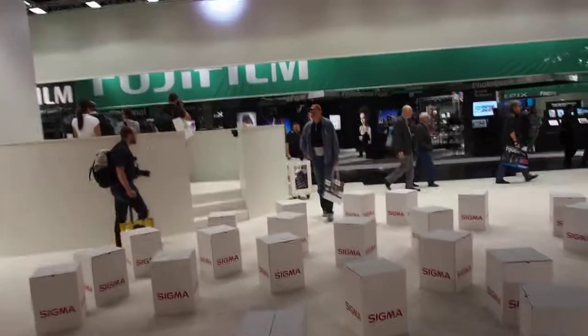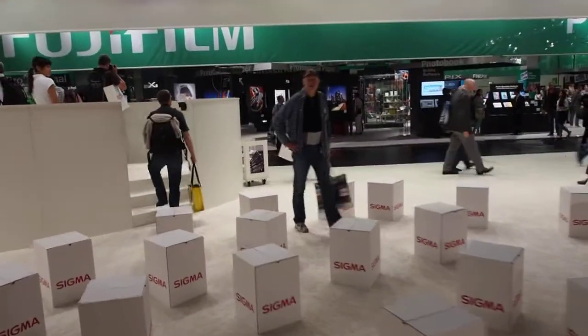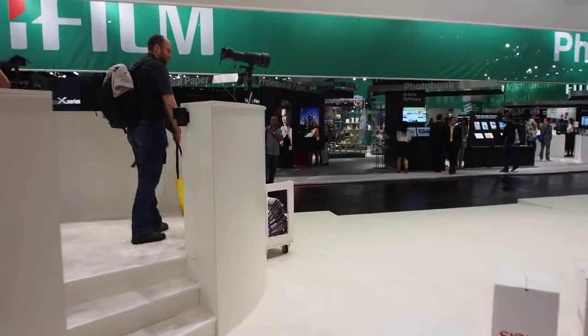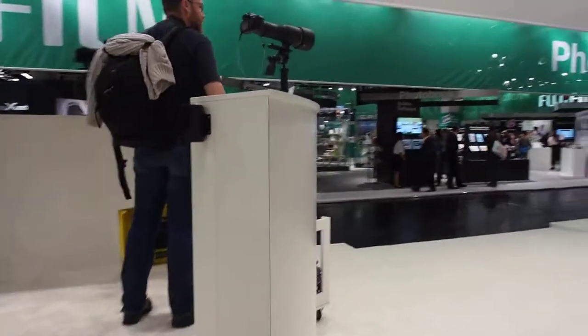Now I will take you to the experience zone, where Sigma telephoto lenses and zoom lenses with larger focal lengths are kept for users to touch and feel.